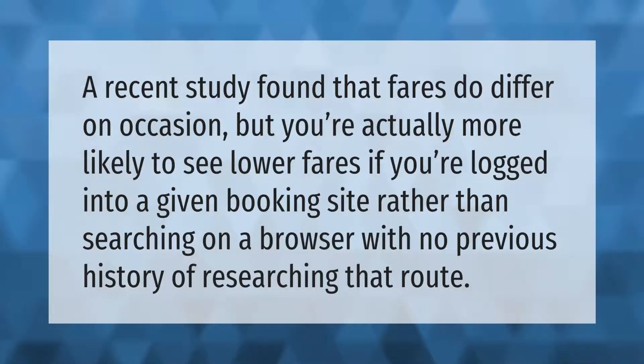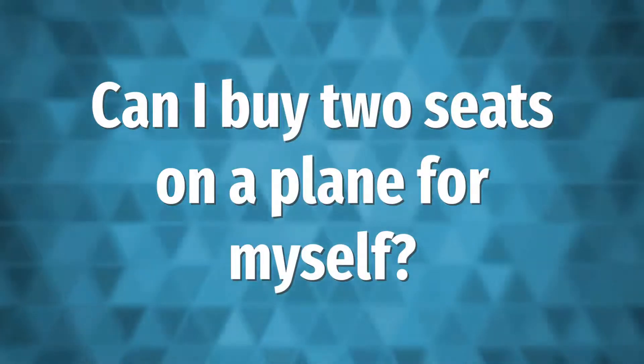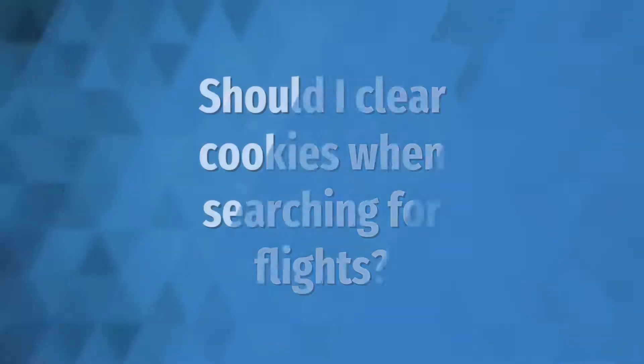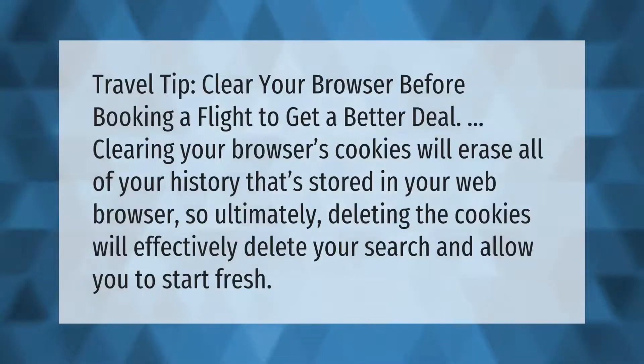To book two seats, the customer must call reservations directly, according to an American Airlines spokesperson. The second seat must be purchased at the same fare and in the same fare class as the first seat.